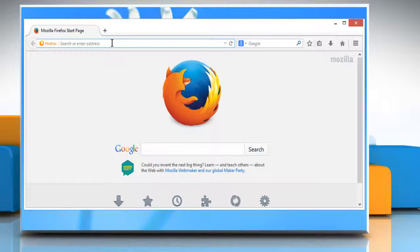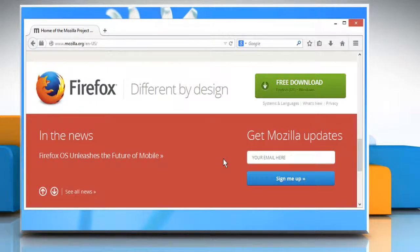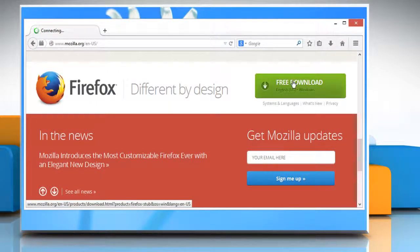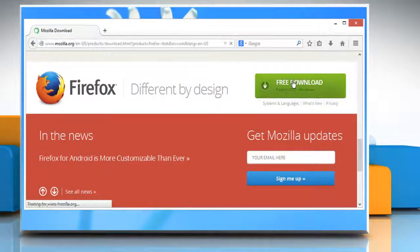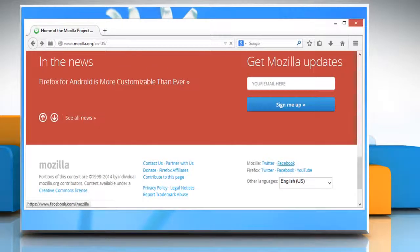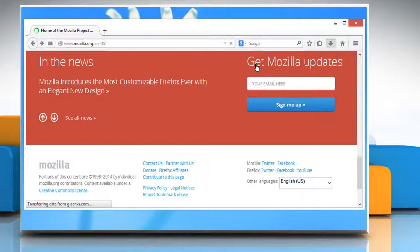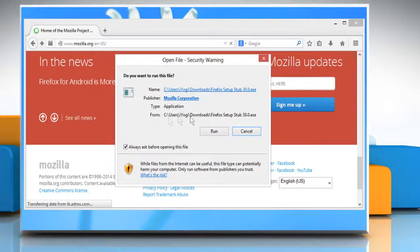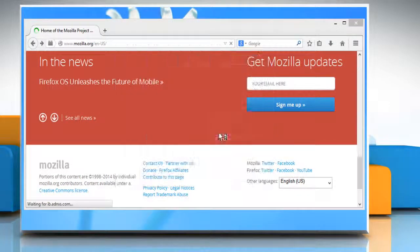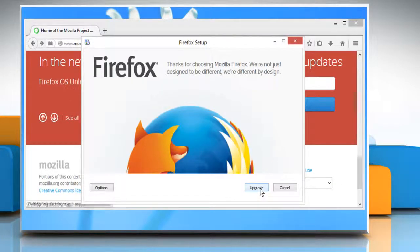Here's how it's done. On the address bar, type www.mozilla.org. Click on the Free Download button to download and install the latest version of Firefox. Click on Save File. Click on the download arrow and then click on the downloaded file to run the setup.